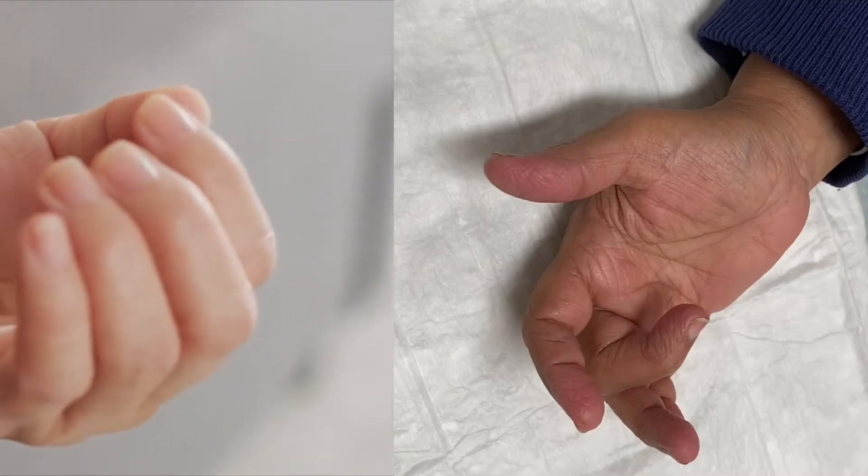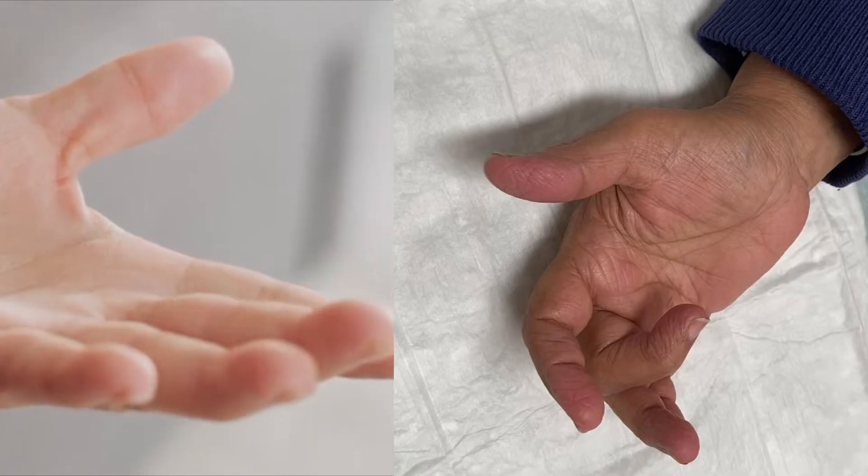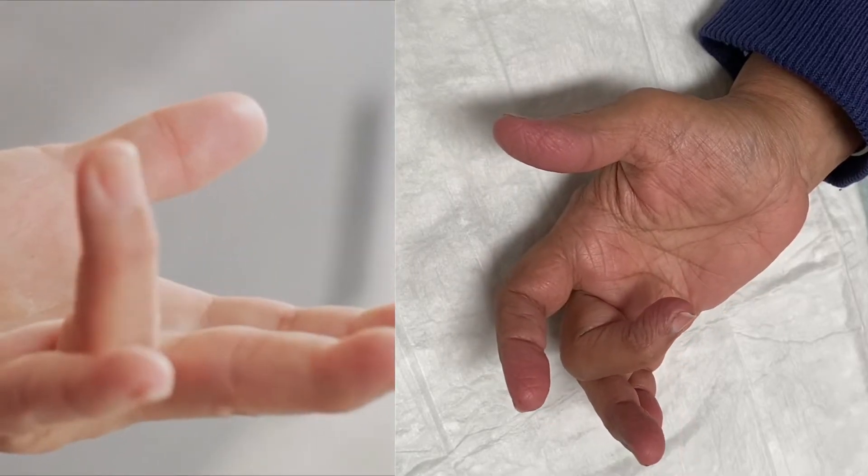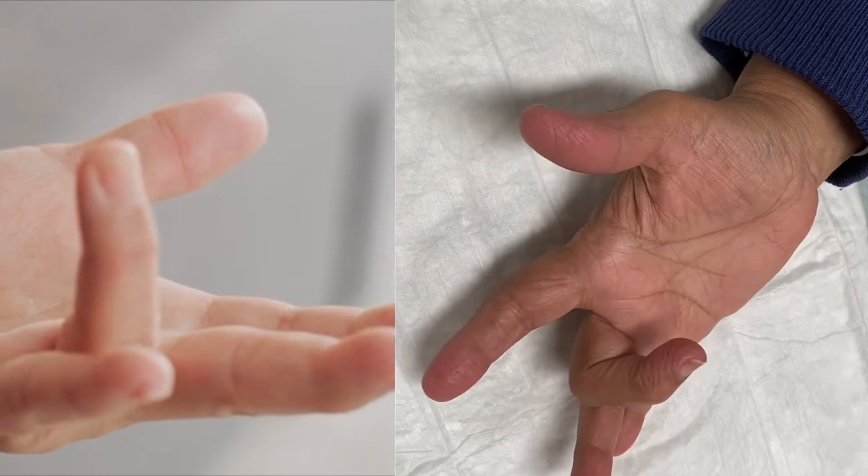Over time, the finger becomes increasingly harder to bend down to make a fist, while in other severe cases the finger locks up in pain and needs to be forced straight.